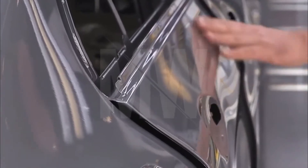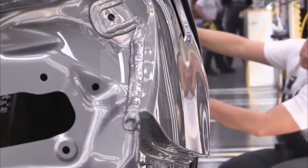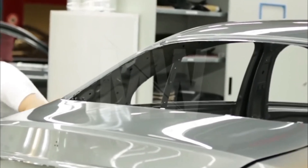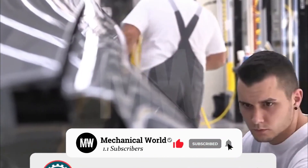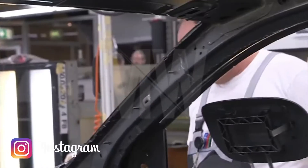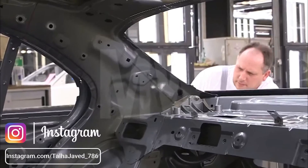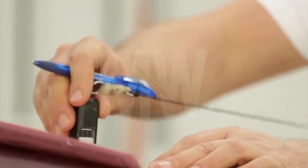Now the car passes through the paint inspection area to confirm long lasting and premium quality paint. After the final inspection, the car is ready to be transported to the next assembly station.